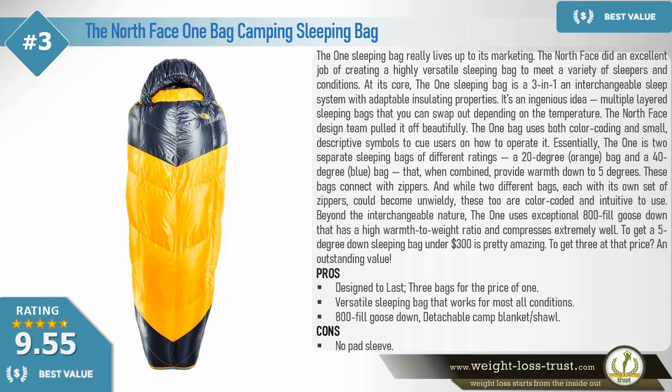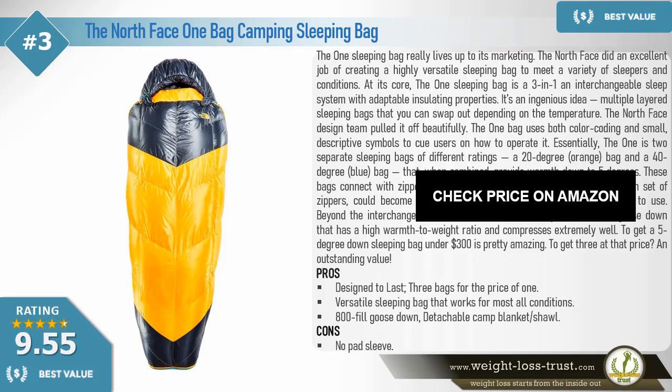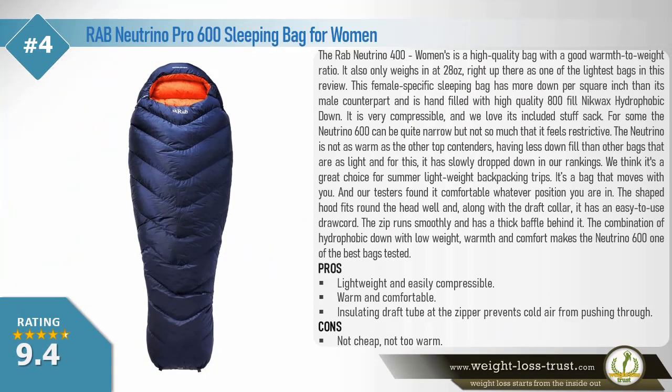Pros: designed to last, three bags for the price of one, versatile sleeping bag that works for most all conditions, 800-fill goose down, detachable camp blanket and shawl. Cons: no pad sleeve. Next: Rab Neutrino Pro 600 sleeping bag for women.